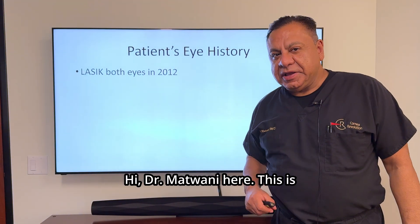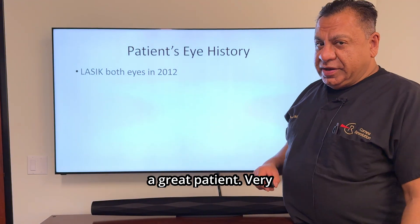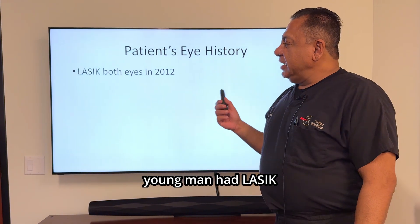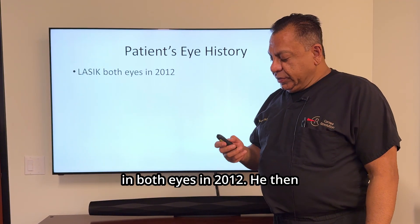Dr. Motwani here. This is a great patient, very interesting. This young man had LASIK in both eyes in 2012.